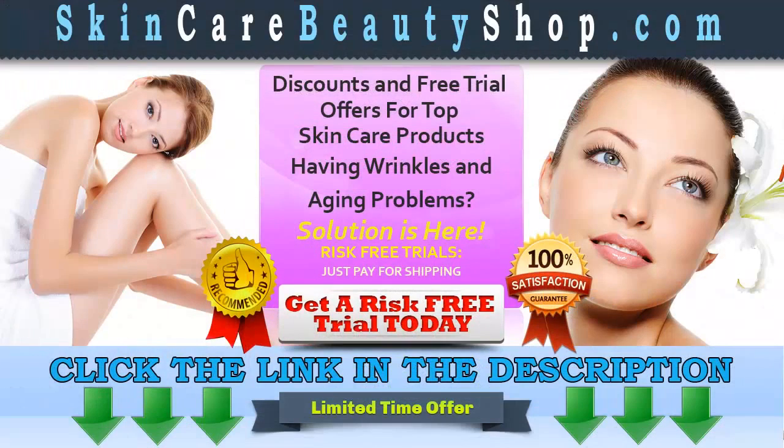La Bella Mystique: the injection-free solution for younger-looking skin. Click the link in the description to get your risk-free trial and visit skincarebeautyshop.com for other related products and special offers. Read terms and conditions before claiming your risk-free trial. This is a limited time offer.